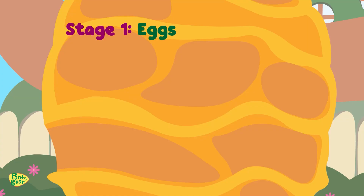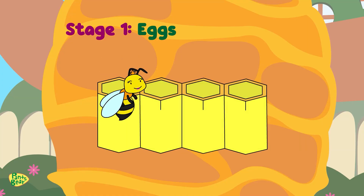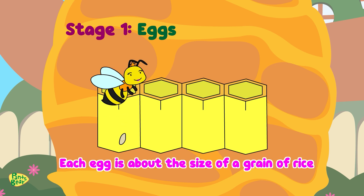Stage one is the egg. The queen bee lays eggs in the honeycomb cells of the hive. Each egg is about the size of a grain of rice.